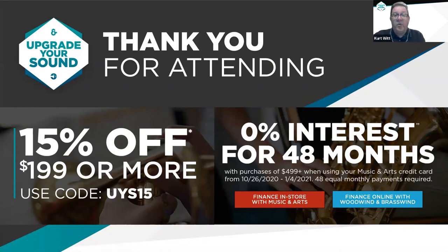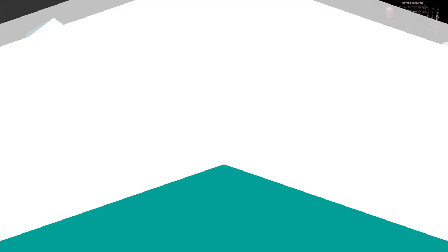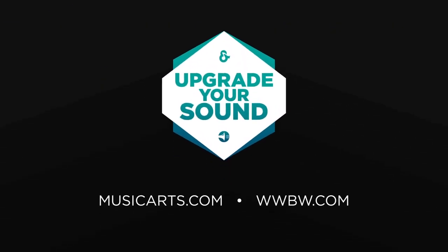If you have more questions, this Woodwind Showcase runs through the weekend in Music and Arts stores and online, where you can visit your store, speak with an expert, learn more about the clarinets, lessons, and repair services we offer. So thanks again for joining this showcase. Matt, thank you very much for your participation and for taking the time to talk about Buffet Clarinets. I hope everybody has a great evening, and thanks for tuning in.